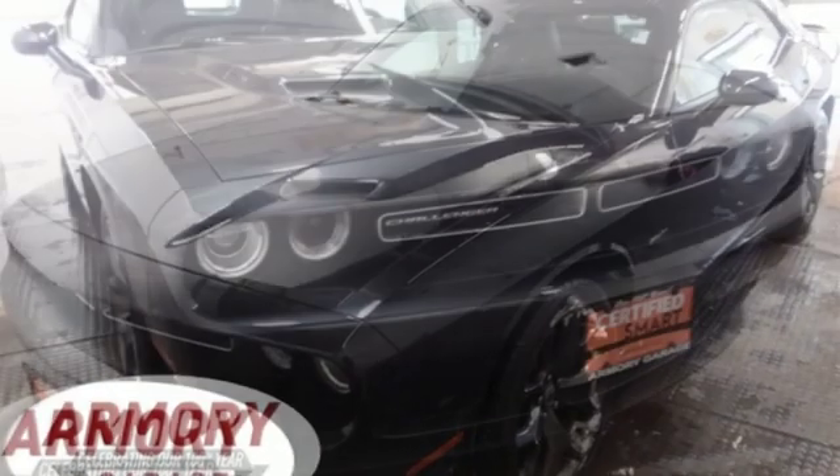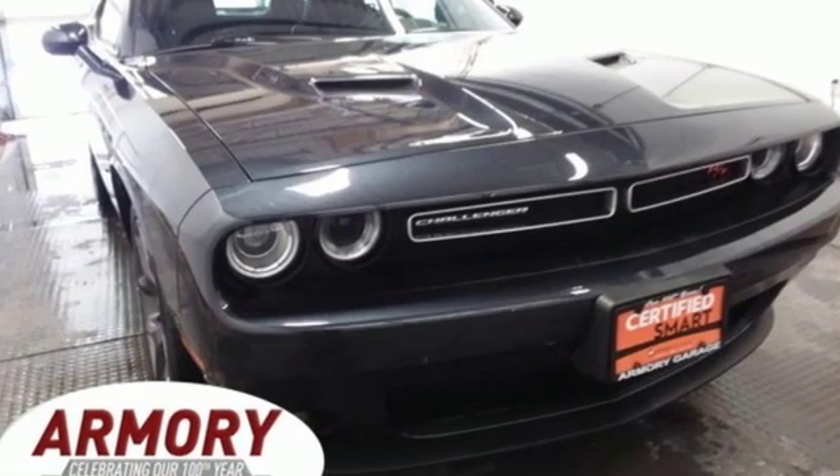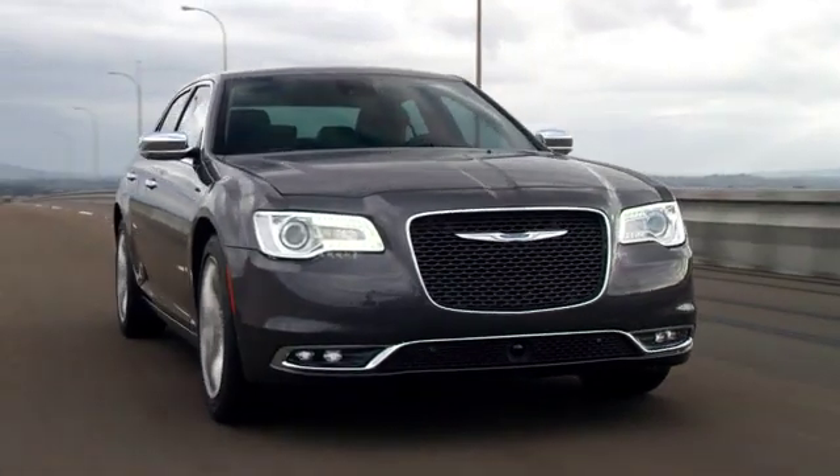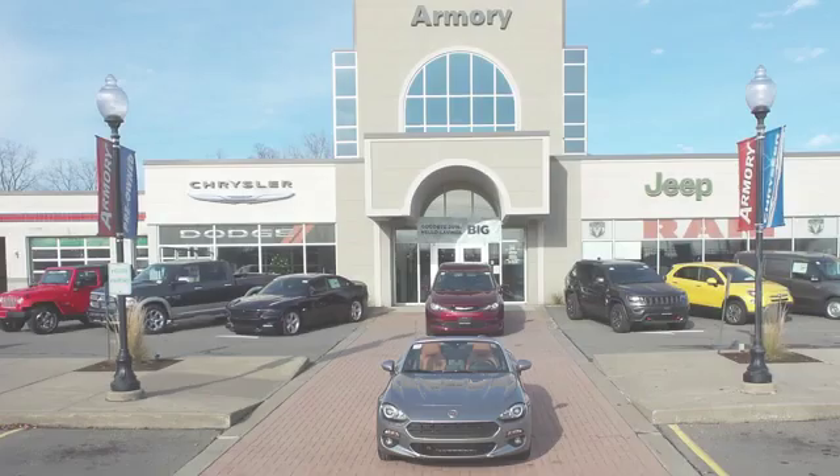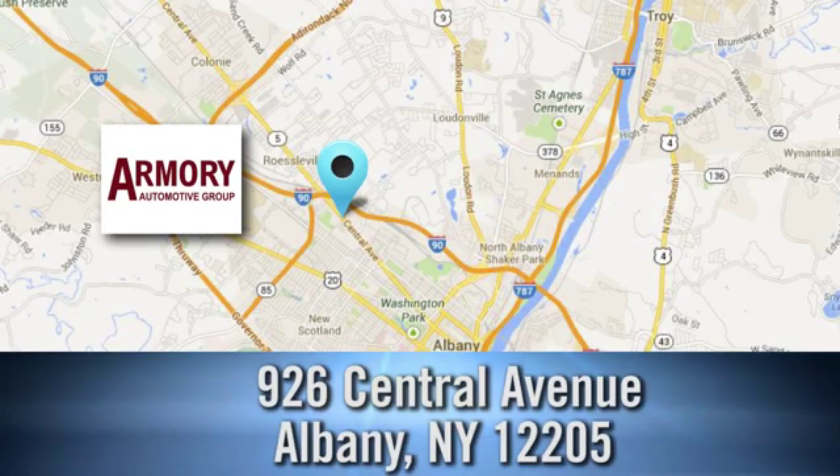Power, performance, passion — Dodge. Hurry in today and see it for yourself. For service, selection, and value, choose Armory Garage. Stop in today and check us out. We are conveniently located at 926 Central Avenue in Albany, New York.